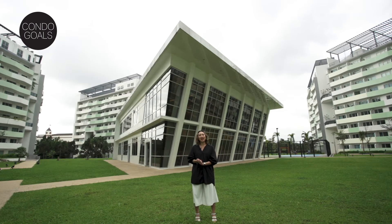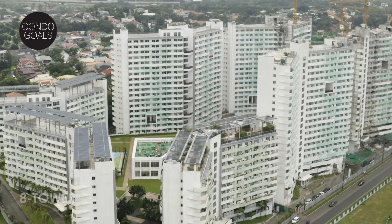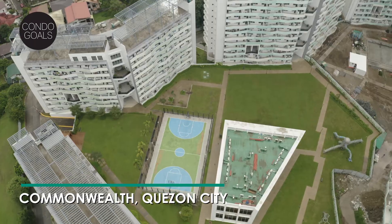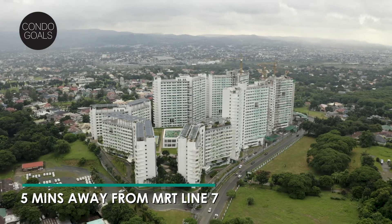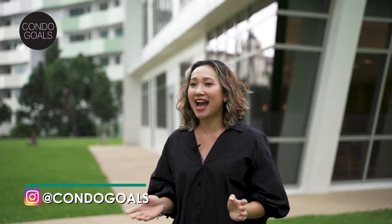Hi guys! Welcome to another episode of Condogals Open House. My name is Jules. Today I'm giving you a tour of a one-bedroom unit here at the Residences of Commonwealth by Century. This A-tower 4.4-hectare development is at the heart of Quezon City, just a five-minute walk to Commonwealth Avenue and the upcoming Don Antonio station of MRT Line 7. For more Condogals content, subscribe down below and follow us on Instagram at Condogals.